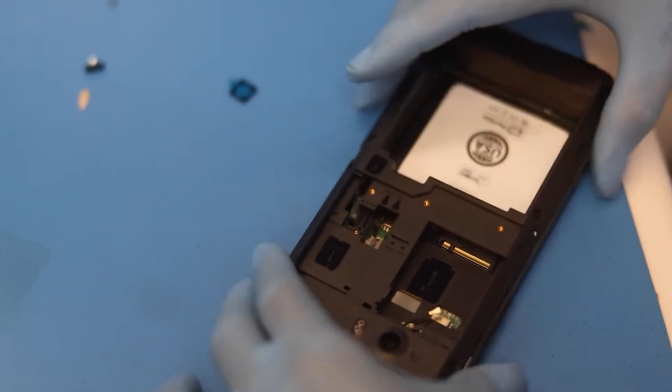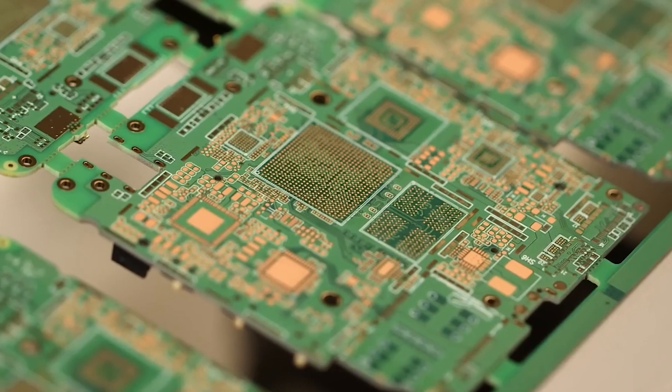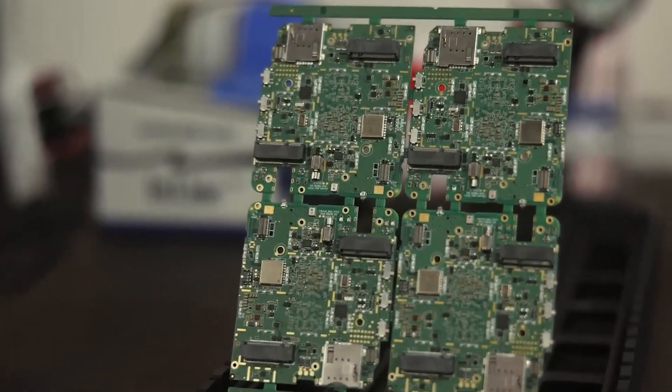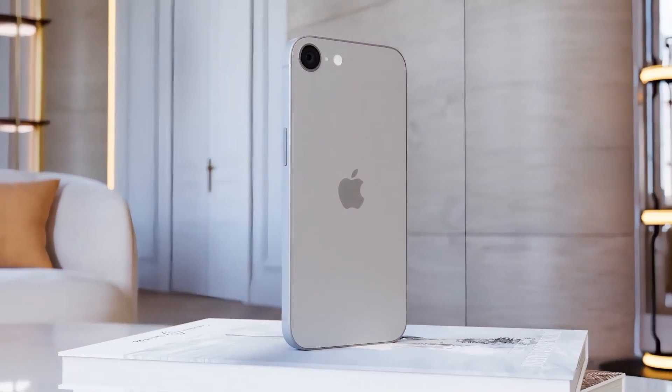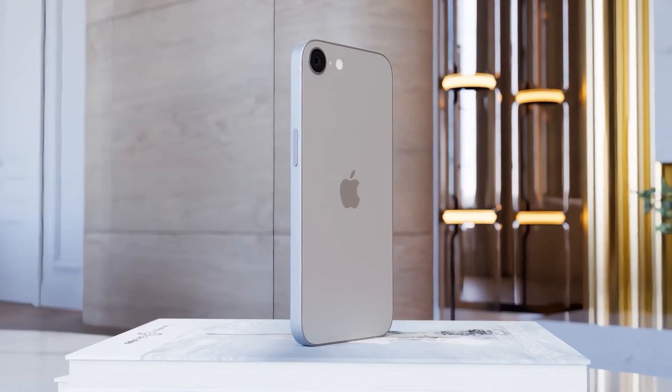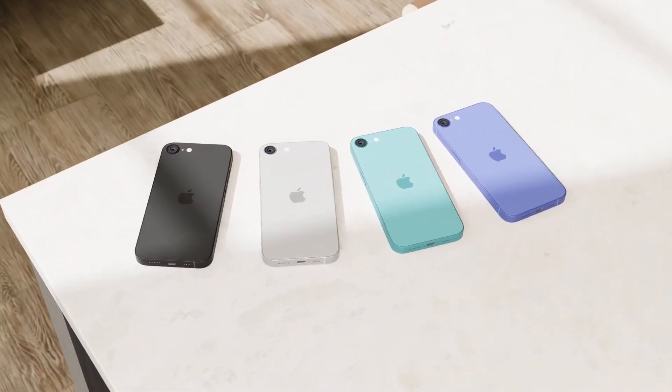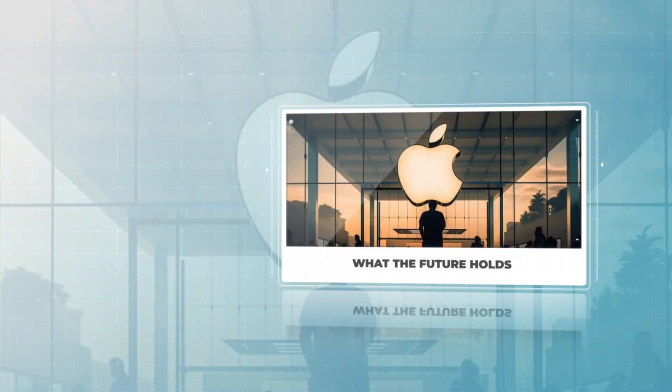Additionally, both Apple and Foxconn are focused on reducing waste, with Apple now sourcing recycled materials for many of its iPhone components. For example, the aluminum used in iPhone enclosures is now 100% recycled, part of Apple's larger goal to reduce its environmental impact.